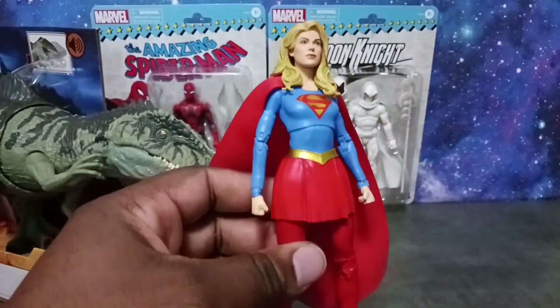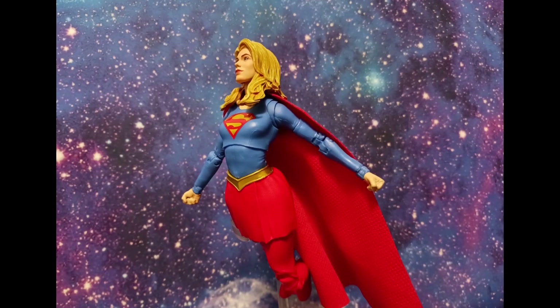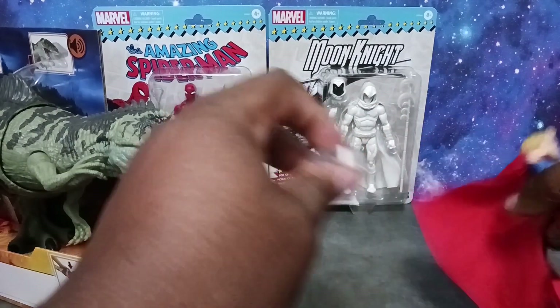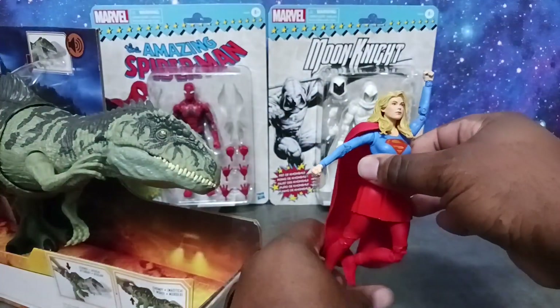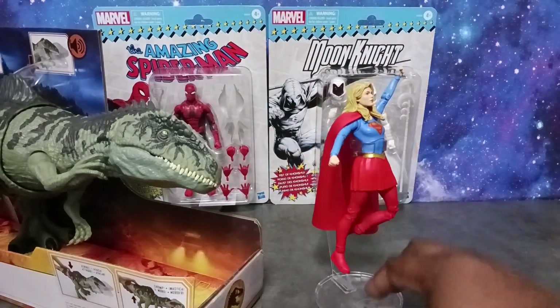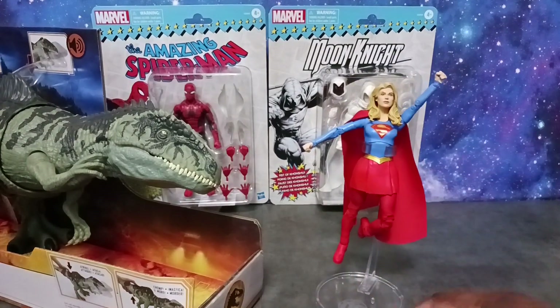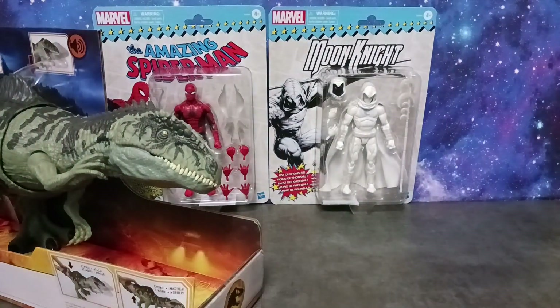Supergirl also comes with a flight stand, which I always mention in my reviews — a lot of figures with flight capabilities don't come with one, so it's really appreciated. Even though the face sculpt could be better and the hips are questionable, it's a welcome addition to the DC Multiverse line to get a Supergirl. She's going to be part of that huge DC Multiverse video coming up — up, up and away!